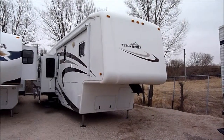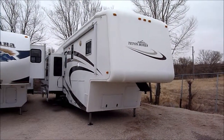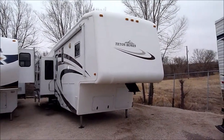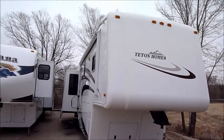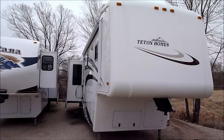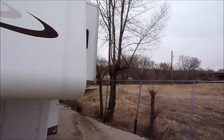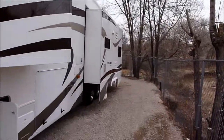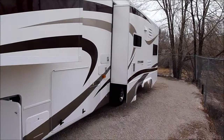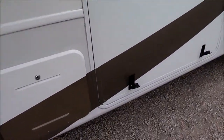This video is for a 2007 Teton Homes Liberty 36. I'm going to walk around the outside showing the overall condition and point out one or two items. This unit doesn't have an outside power awning. Walking down the side, it does have dual pane windows. It's a triple slide — very nice — and it has a huge cargo area we'll open up.